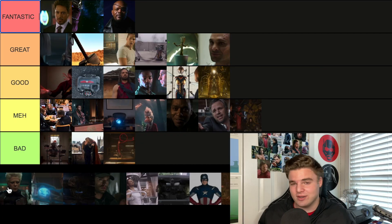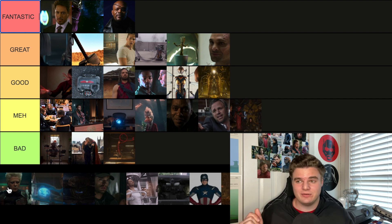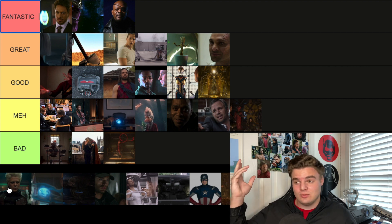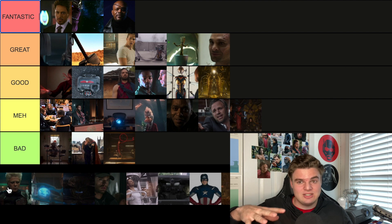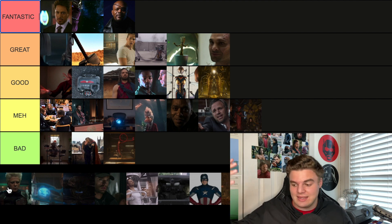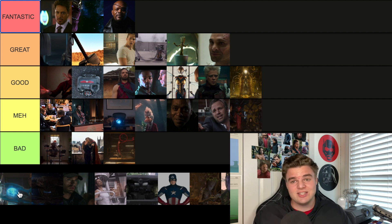The first post-credit scene from Thor The Dark World is where the Collector is actually given the Reality Stone — which is the stupidest thing ever, because they didn't know he already had the Power Stone. But it was cool to see, and it kind of sets up Guardians, as they go to the Collector's place in that movie. I'll go Good — it's a pretty awesome scene.